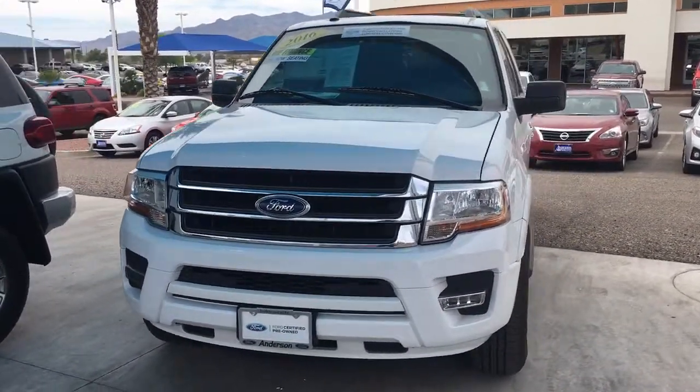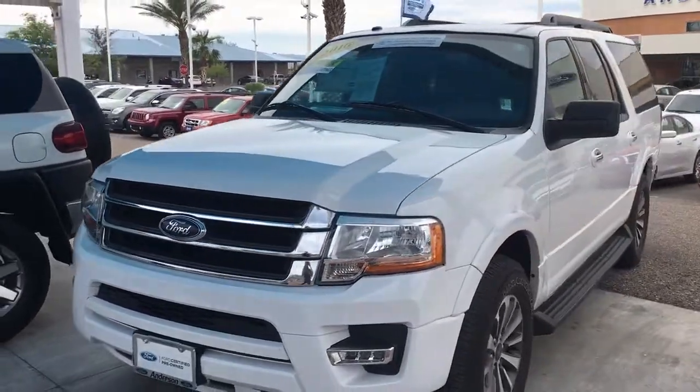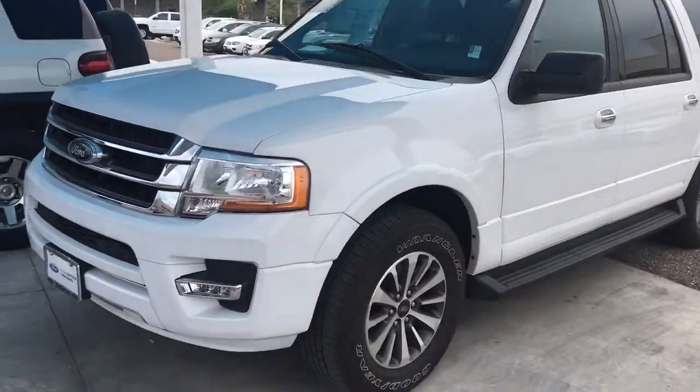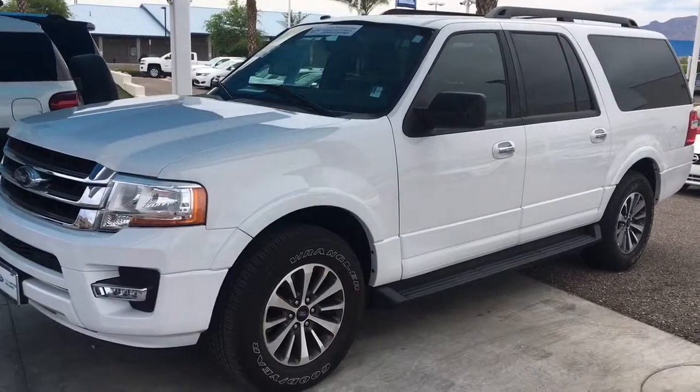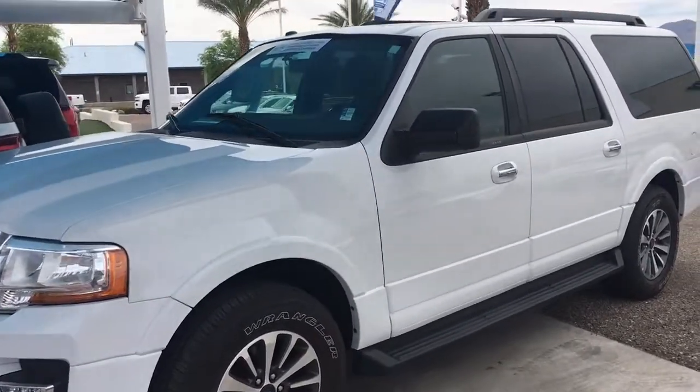Hey, how's it going? It's John from Anderson Ford of Bullhead City. I want to take a quick walk-around video of this 2016 Ford Expedition EL, the XLT trim level.